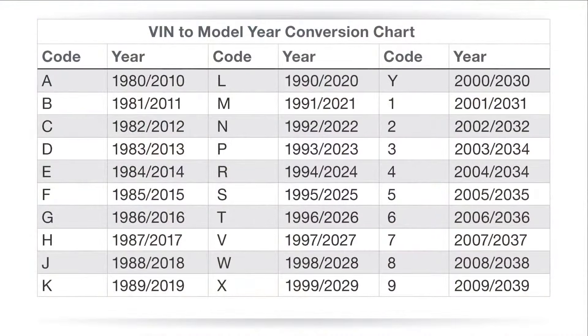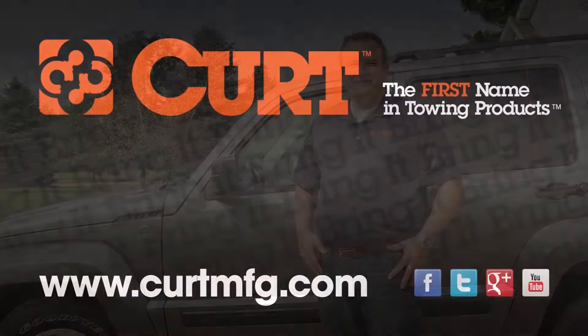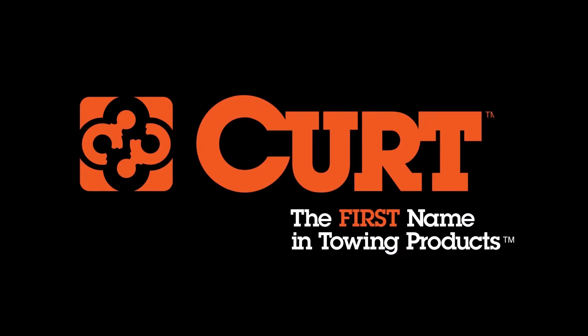Find out what your tenth digit means by checking out this chart. Thank you for taking the time to watch this video. If you have any other towing questions or need help selecting a hitch, visit us at CurtMFG.com. Curt, the first name in towing products.